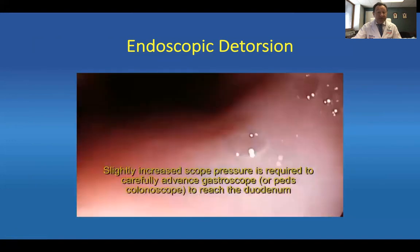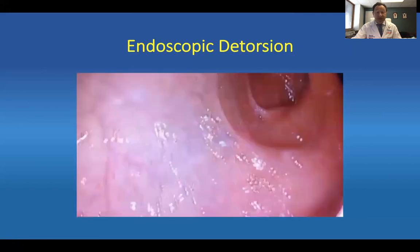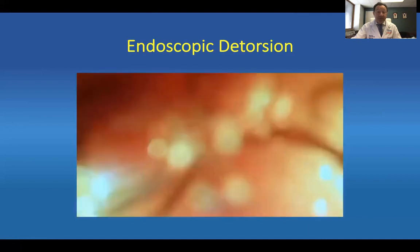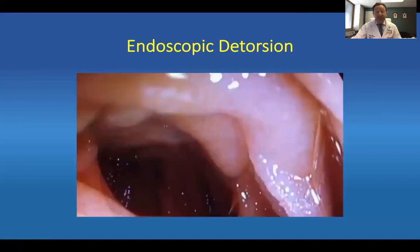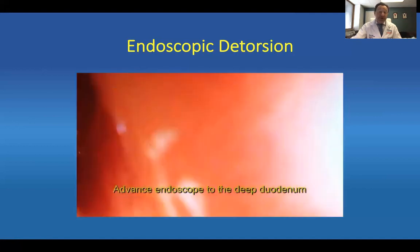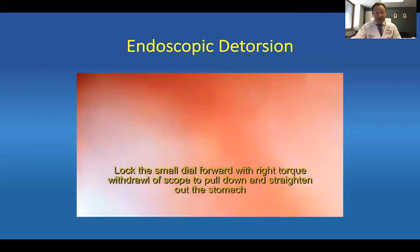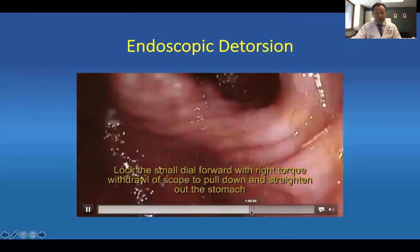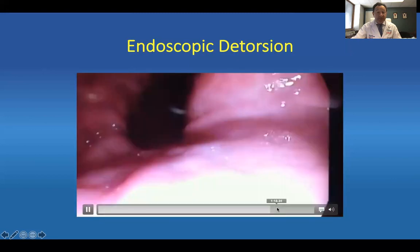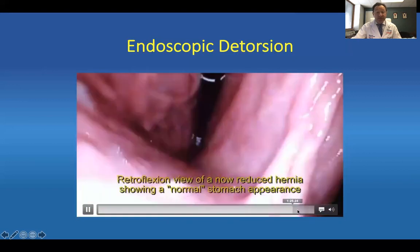Once you intubate the duodenum, you slightly increase the scope pressure as required, carefully advance the gastroscope or a pediatric colonoscope into the duodenum — you are now into the second portion of the duodenum. Once that occurs, you want to straighten the stomach, and that requires advancing the scope to the deep duodenum as possible. That will, believe it or not, help straighten the stomach out just from the A loop. Lock the small dial forward, right torque, withdraw the scope to pull down and straighten the stomach. Once you're able to do that, you'll see in retroflexion view a more straight stomach with the esophageal opening visible. This has been a successful detorsion.